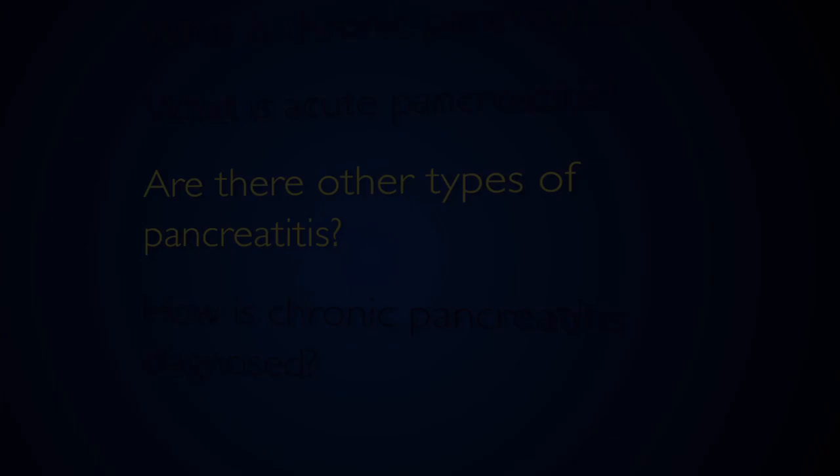There aren't any other types of pancreatitis, but there are other forms of pancreatitis that can result in acute and chronic inflammation. Probably the one we most commonly think of is autoimmune pancreatitis, where the body itself